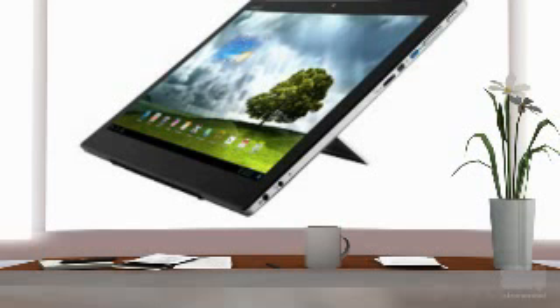The webcam supported on this tablet is of 1 megapixel resolution. Up to 8 GB RAM is supported on this tablet. It comes with a removable polymer battery which can give up to 5 hours of usage time.